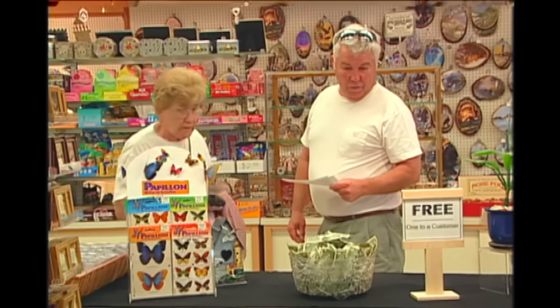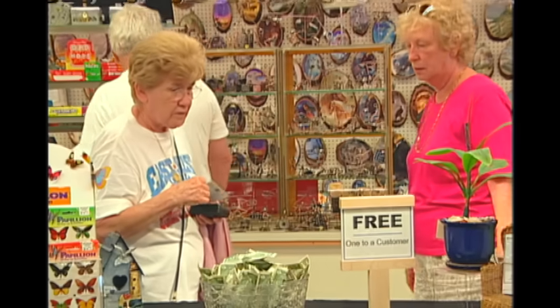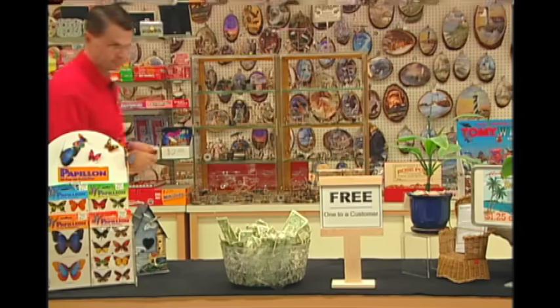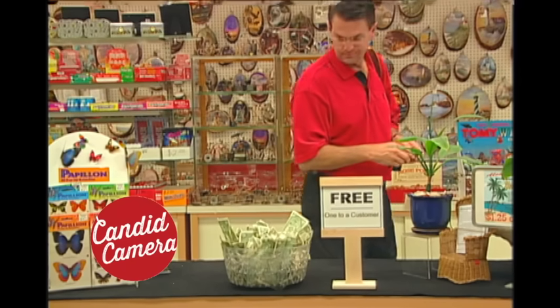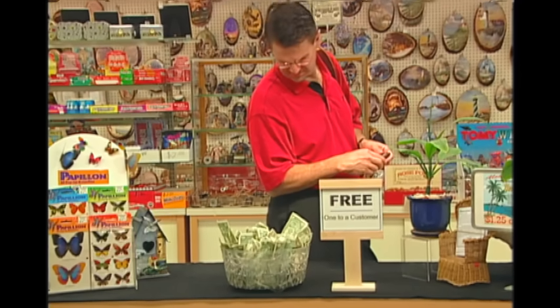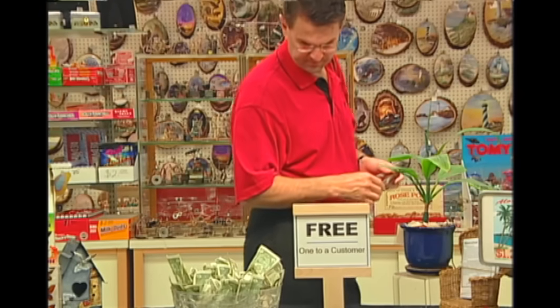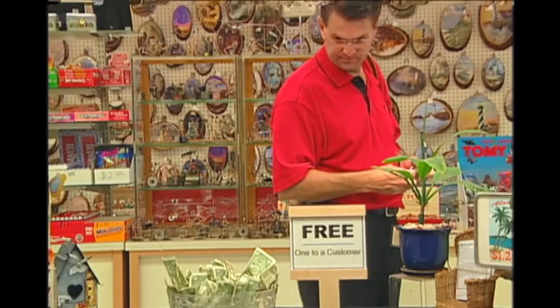One to a customer. Free. You put it... one dollar. Yeah, you put the dollar in there, it's free. This guy actually thought we wanted him to contribute a dollar. Here's a real shopper — he's treating this free money like it's produce in the supermarket. And he throws that one back. I guess it wasn't fresh enough.